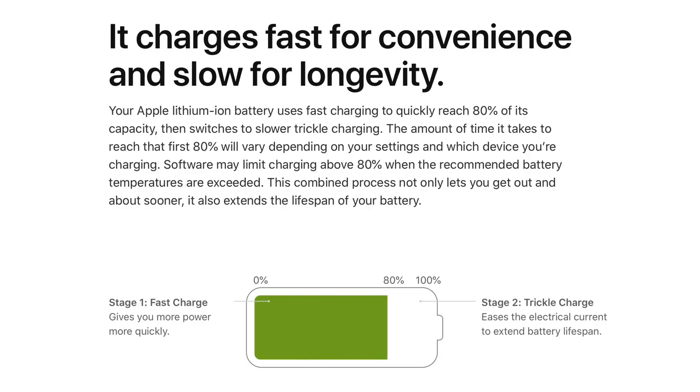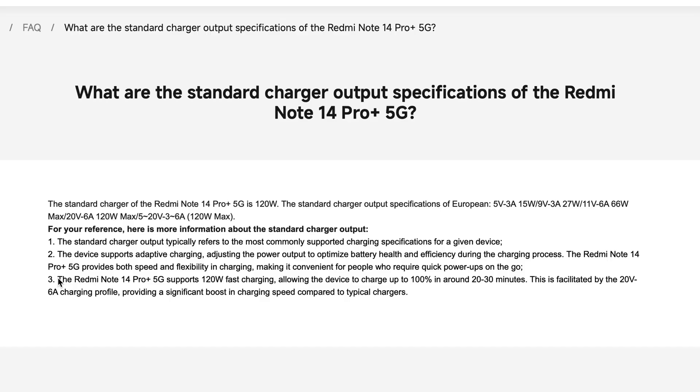The good news is that Apple's fast charging is designed with thermal management in mind. Your iPhone ramps up power quickly until the battery charges up to 80%, and then slows down the charge to reduce heat for that final 20%. It's not the wild west like some Android phones out there charging at 120 watts or more — for example, the Redmi Note 14 Pro Plus charges at a blazing fast 120 watts and claims a full charge in just over 20 minutes.